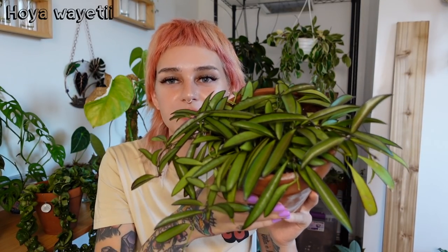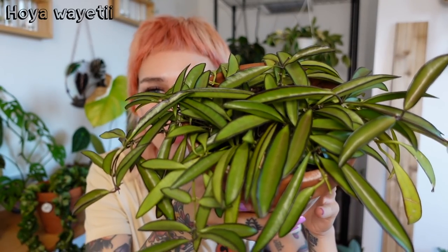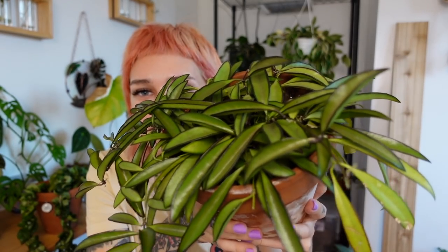Next is my Hoya Waietii. I recently propagated this as well. It is such a full pot — it's putting out a lot of new vines from the top, which is so awesome. I love really full plants. I did struggle with this a lot in the beginning for some reason, but now it's just happy. We're just going with the flow here.